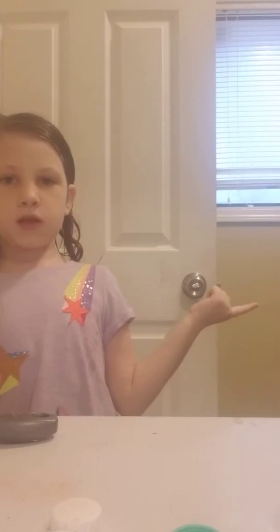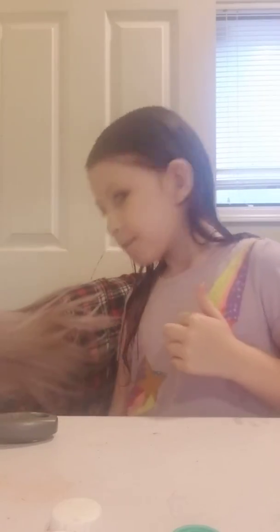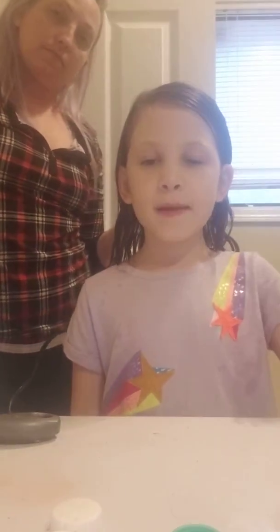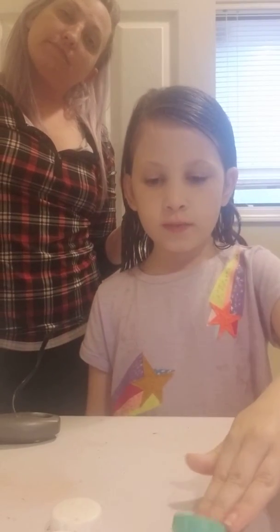Okay guys, my mom is here. She's right there. She is going to blow dry my hair. I will get back to you when my mommy is going to be done.